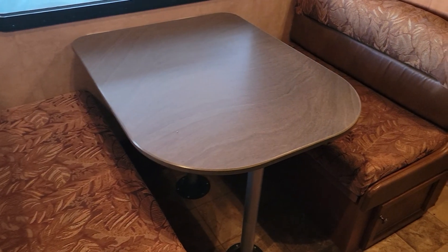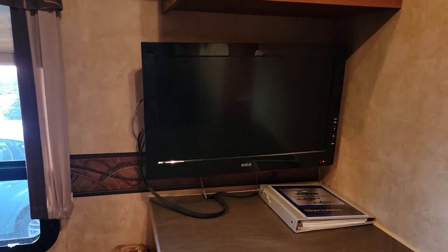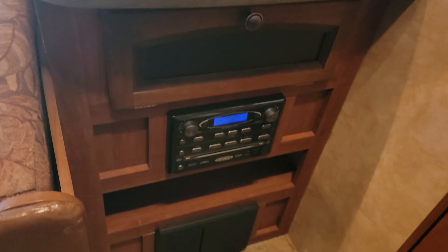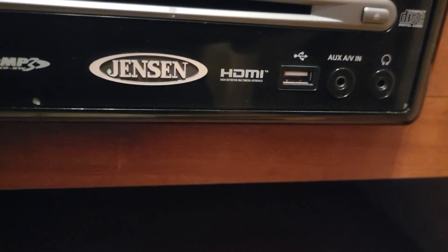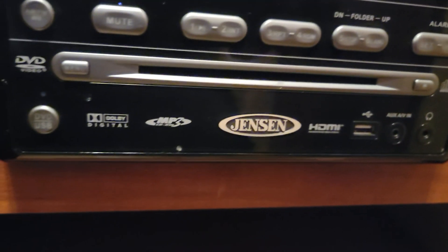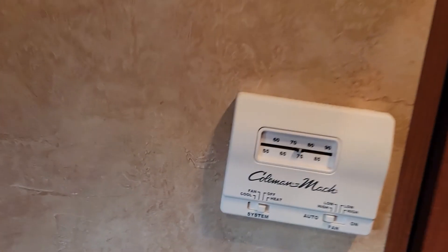Our entertainment area over here has a flat screen RCA television and a radio. The radio has HDMI, USB, auxiliary, MP3, and DVD — and all of that feeds to your television. More storage up top. And here's the thermostat.